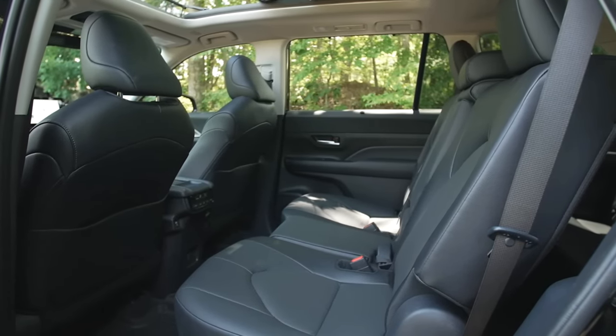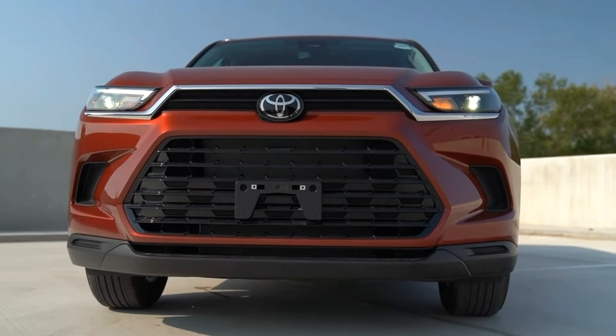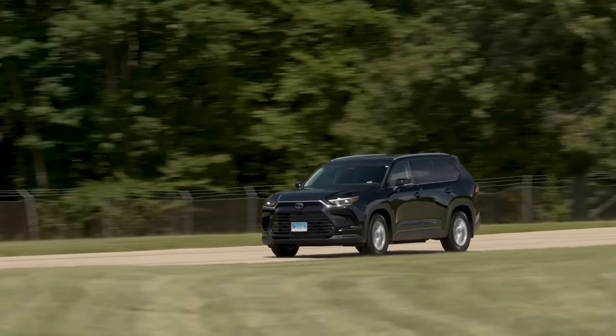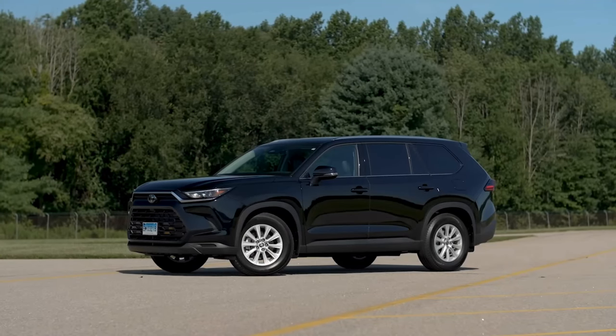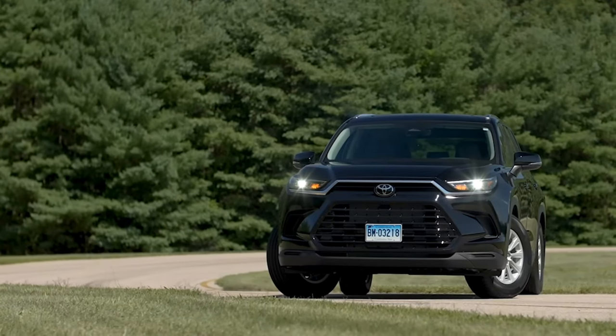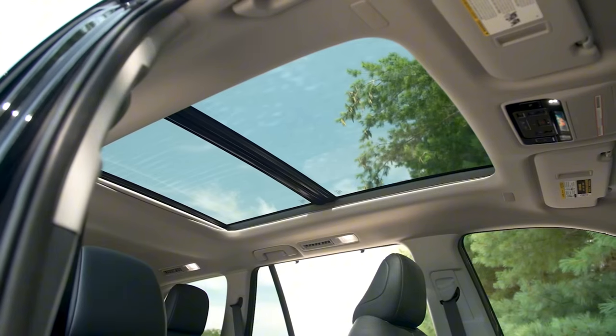The Grand Highlander also boasts a sleeker and more streamlined design than the Highlander, with a more prominent grille, LED headlights and taillights, and a dual exhaust system. The Grand Highlander is available in three trim levels: XLE, which is this model, Limited, and Platinum, with different exterior and interior features.